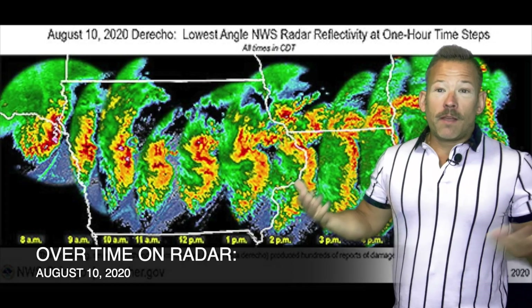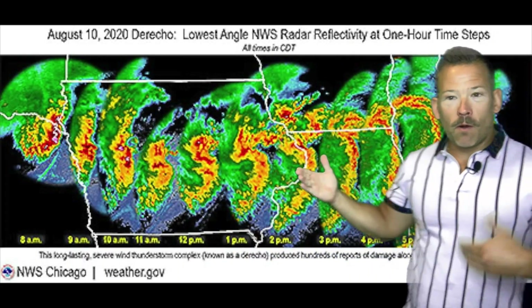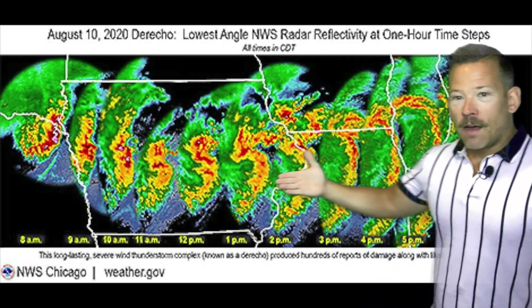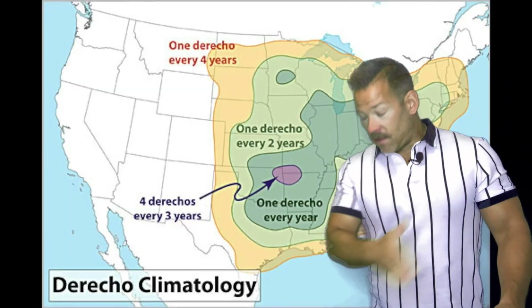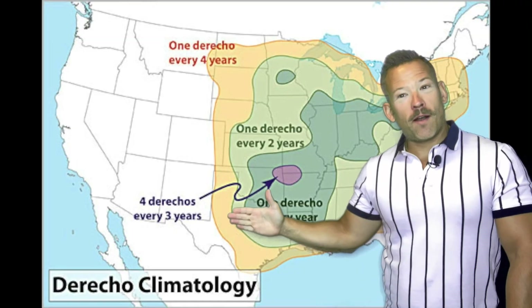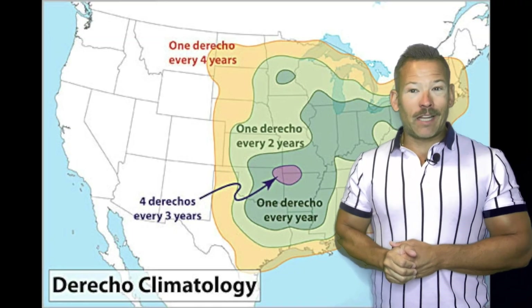On radar, this is the evolution of it — getting that bow shape. You hear 'bow echo' a lot, or a hook echo, and this is what that looks like. There's usually a little vortex on the north end, like when you put your paddle through water and get that little spin. Sometimes that can produce some brief tornadoes — we call those gustnadoes.